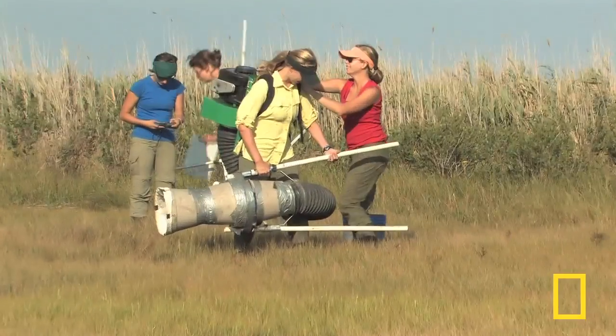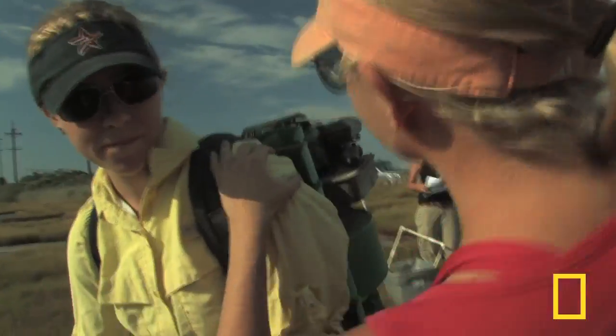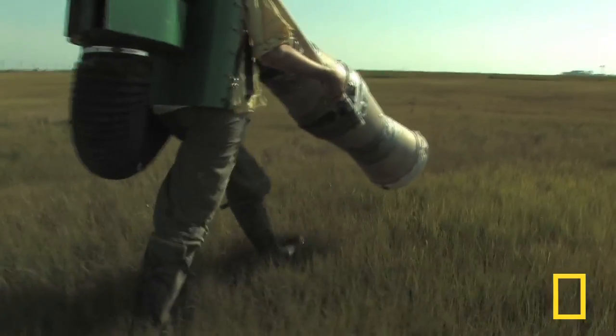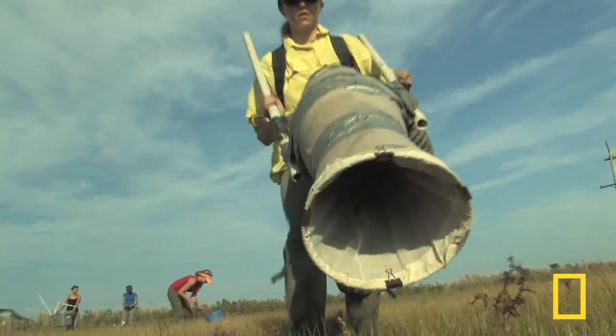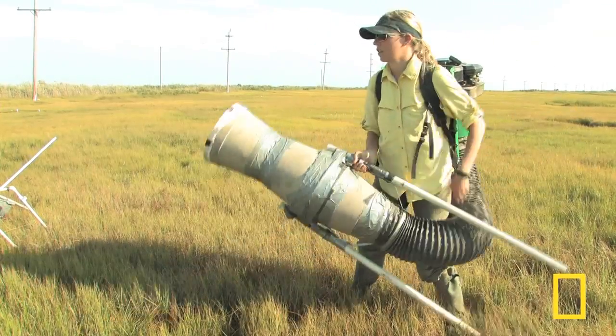We have 22 sites, and at each site we make a collection of the arthropod food web, and we do this by vacuum sampling. We have a backpack with a lawn mower engine on it, and it connects to a big hose, and the students basically vacuum insects out of the marsh into a bag and collect it. Pennings' team visits each site from Texas to New England, carefully surveying animal and plant health.